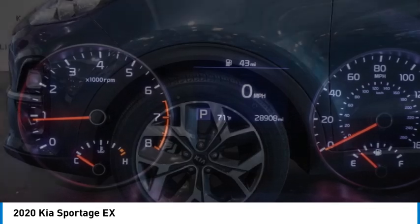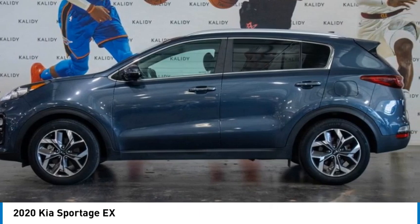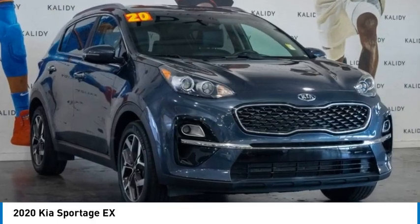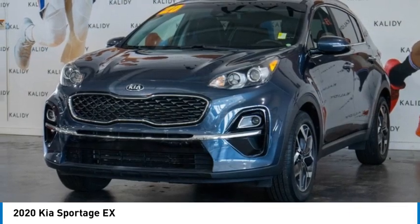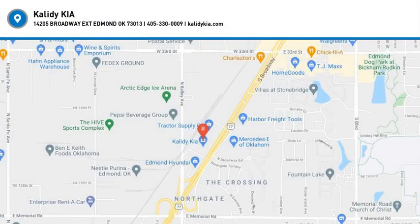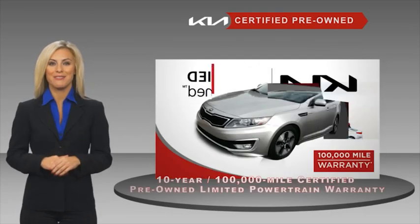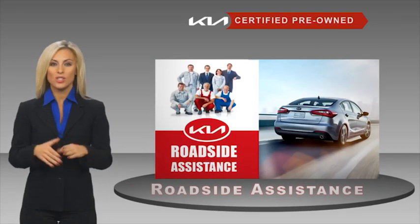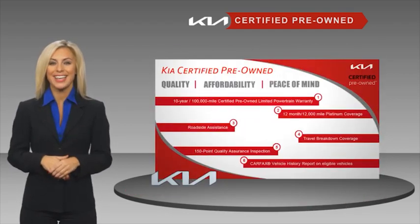Take this vehicle for a spin and see why so many shoppers are now proud owners. A certified pre-owned Kia is confidence and reliability for the road. With a fantastic warranty, roadside assistance, and an intense quality assurance inspection, you can have total peace of mind. Ask your dealer for details about the Kia Certified Program.